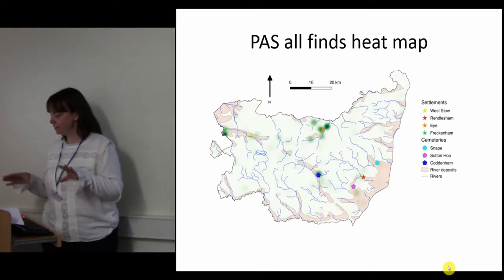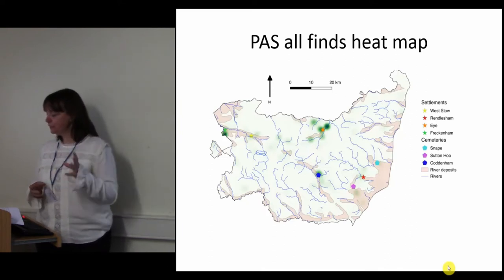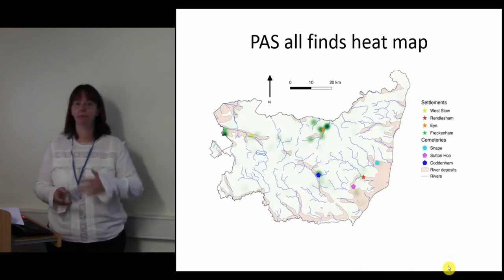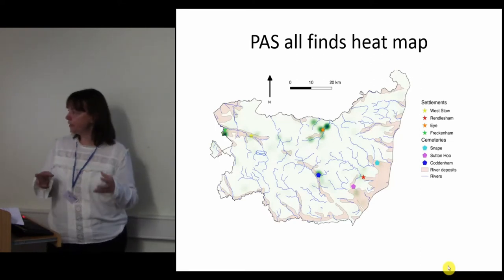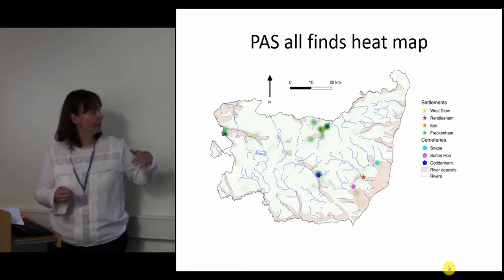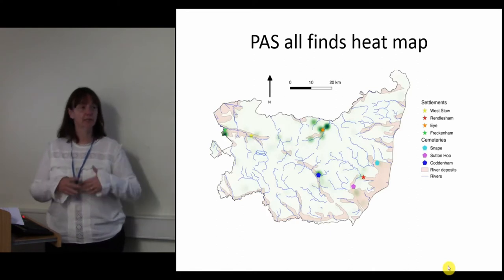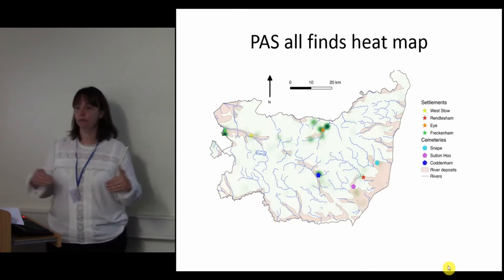The cemetery sites data is associated with the Portable Antiquities finds. However, as PAS finds are individual objects, in most cases they probably represent unplanned losses. What they could represent is routeways or pathways between settlements where things are being lost — people travelling between these areas and losing things as they go along river valleys.